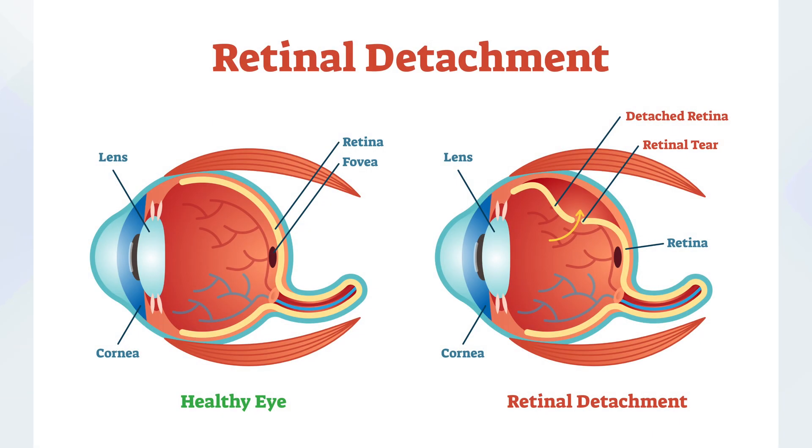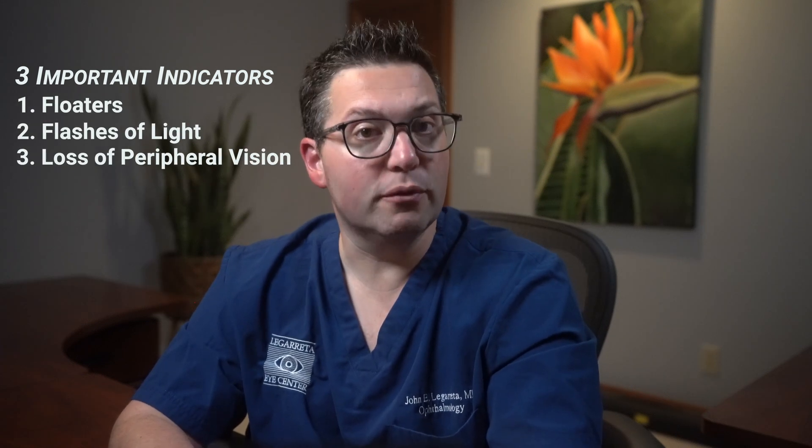Our retina is the thin layer at the back of our eye that helps us see the world around us. When it detaches, it's a serious condition that needs immediate medical attention. So how do you know if you have a retinal detachment? When it comes to a retinal detachment, your body gives you certain warning signs. The three most significant indicators are a sudden appearance of floaters, flashes of light, and gradual loss of peripheral vision.